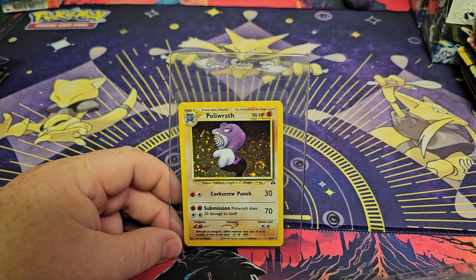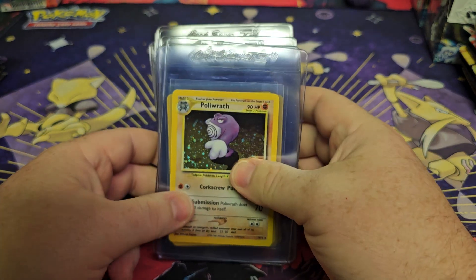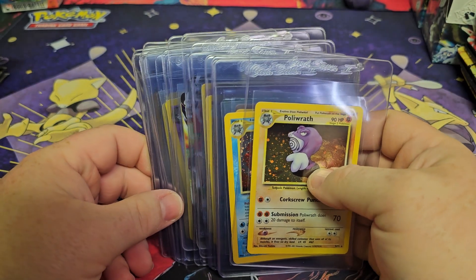Like I said guys, we'll be sending all these cards off to CGC to get graded, and then when they come back we'll do a video and see what grades we got on them.